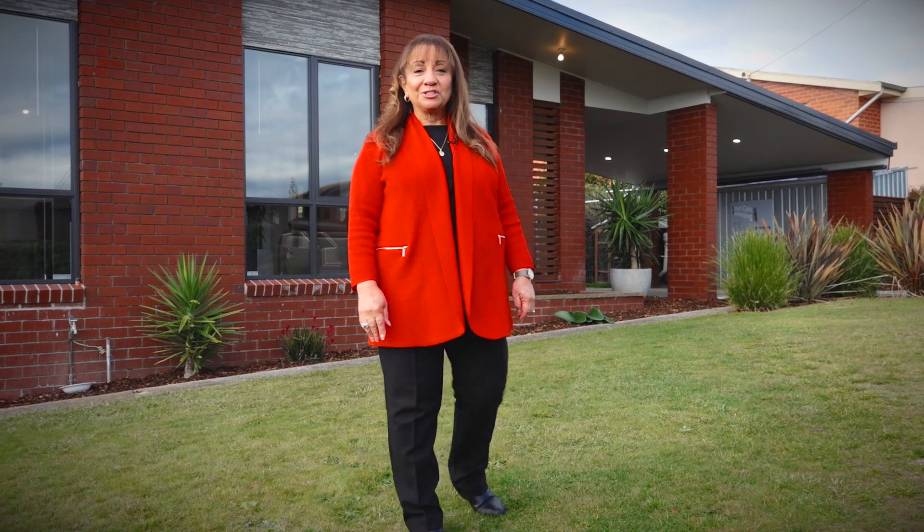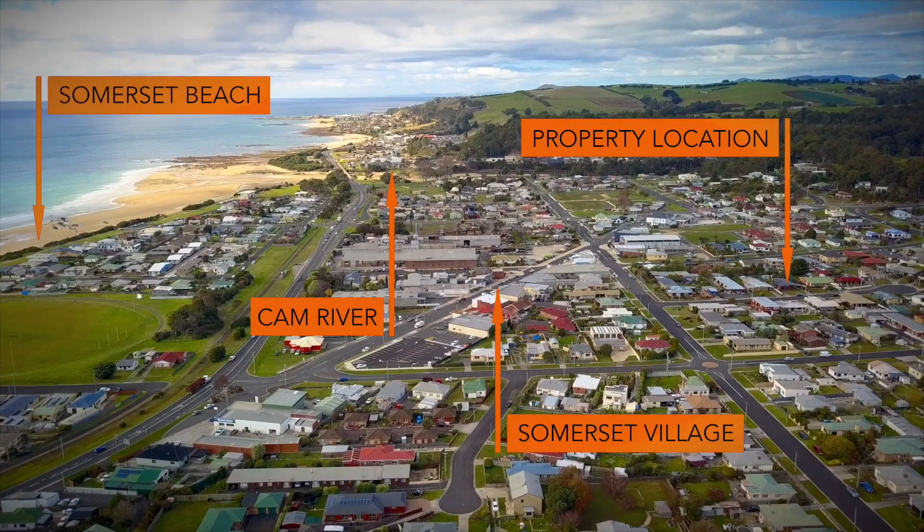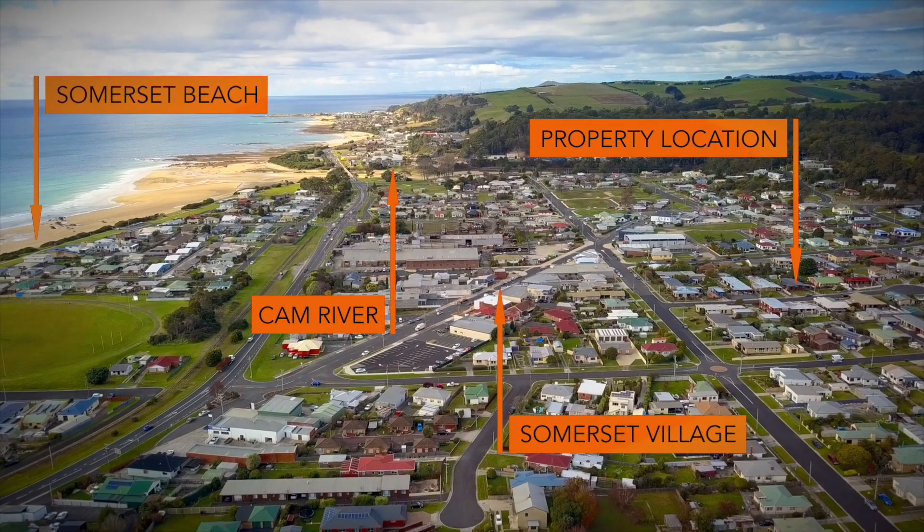This newly renovated home will tick all your boxes. Situated in a prime location, close to the beautiful sandy beaches and the Cam River.